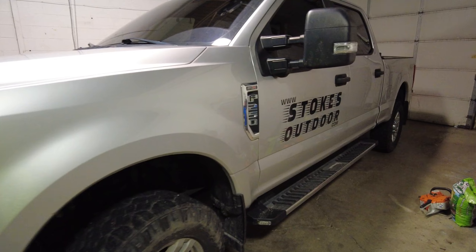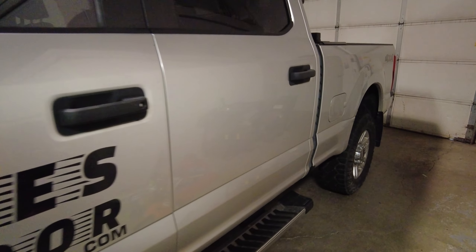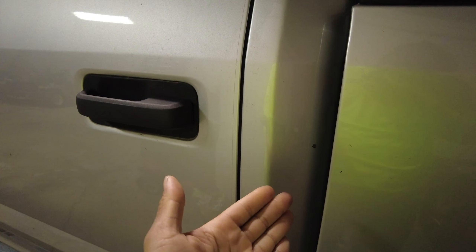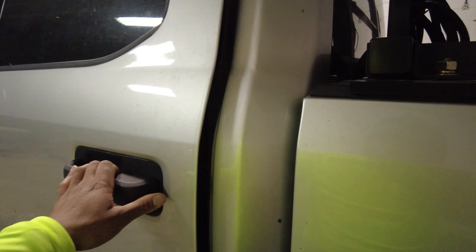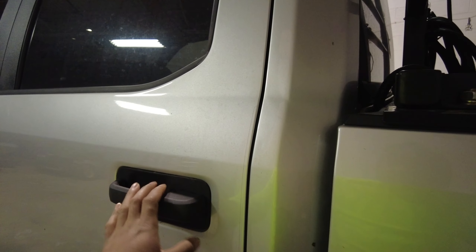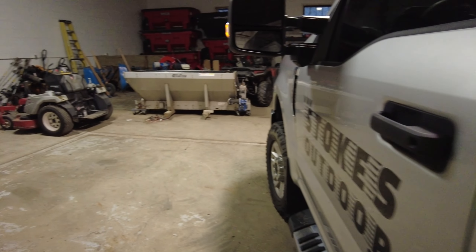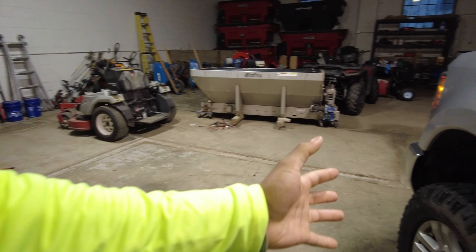I'm also kicking myself for not knowing about the trick of positive pressure inside of the cab — where you cover up the exhaust vents. These vents back here let the pressure out. When you shut the door, if you didn't have that little exhaust flap, the door wouldn't shut — it would always have a little air pressure on it when you shut it.